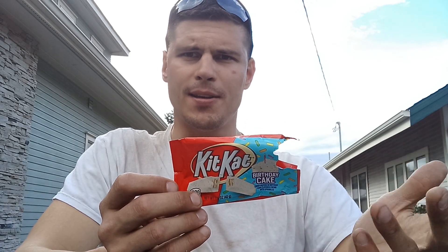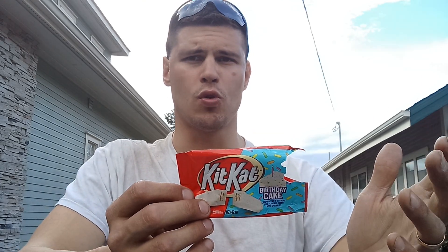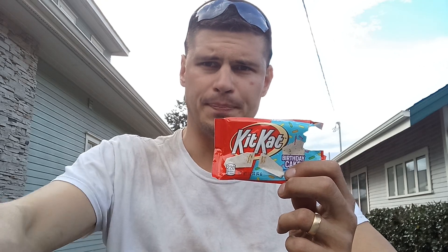So that's it, you guys. A KitKat birthday cake flavored bar is going to get an absolute perfect score of 10 out of 10. Pick this thing up if you run into it — you will not regret it. Holy moly, that was good.